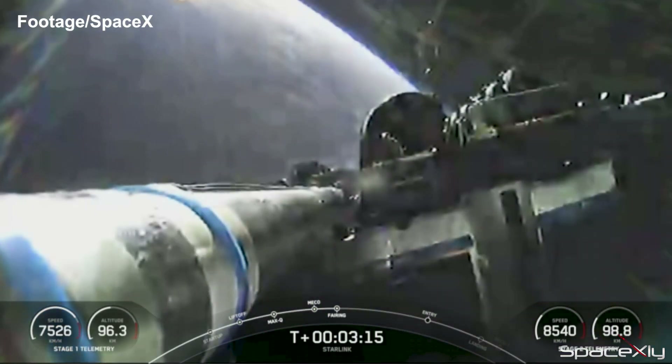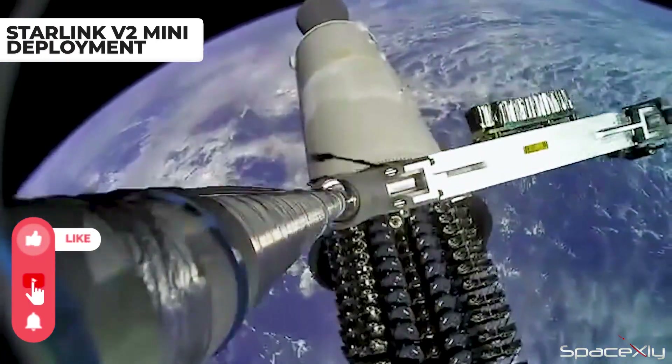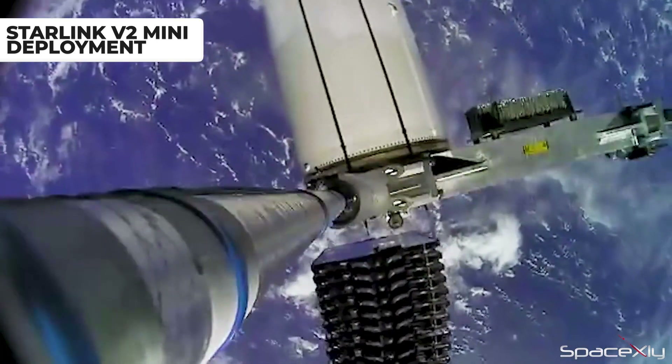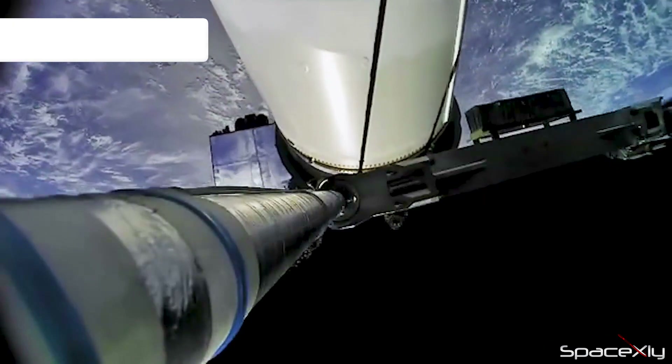Although the satellite deployment wasn't shown live on the webcast, Elon later shared this footage on Twitter — the best payload deployment footage so far.